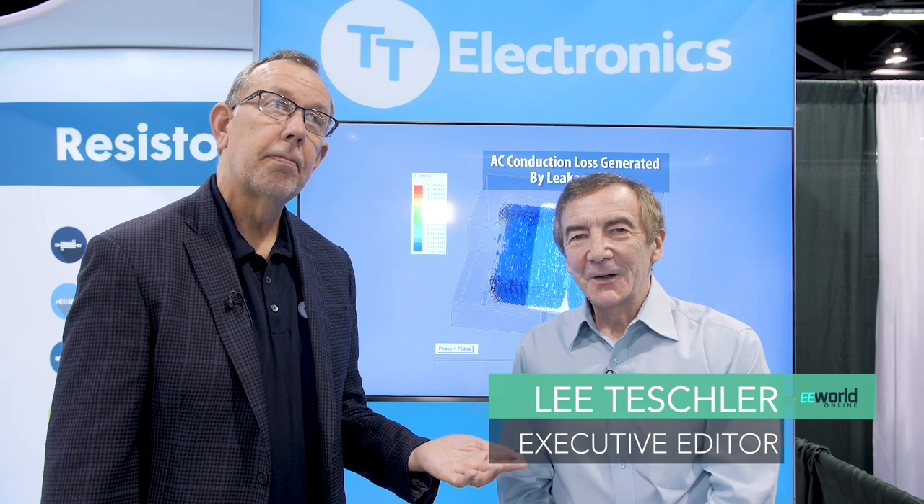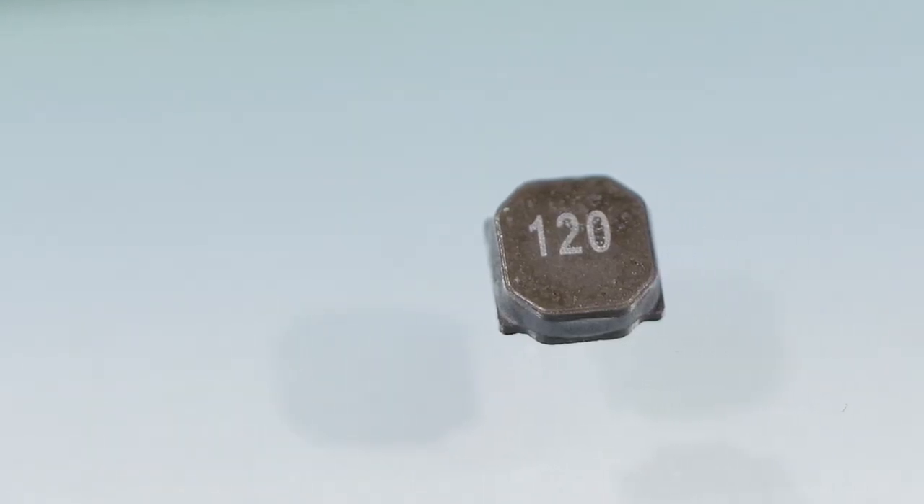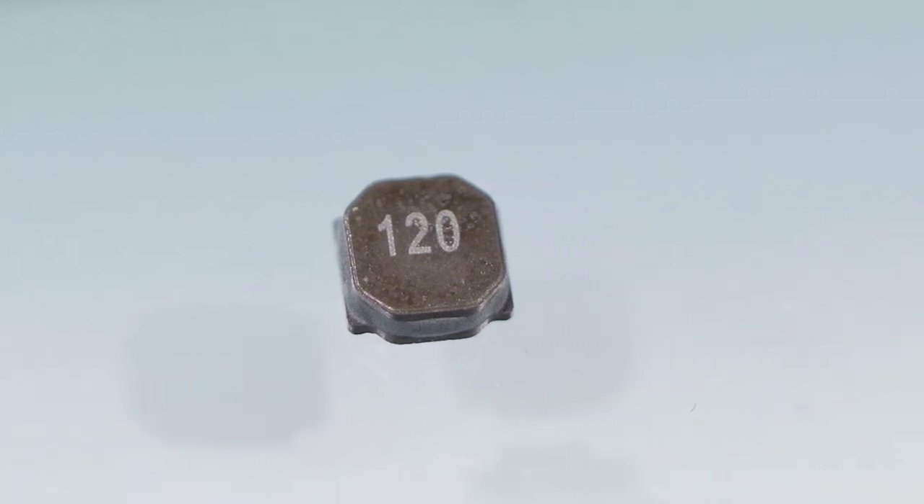Hi, I'm here with Mike Torres from TT Electronics. Mike has a super small inductor on his fingertip that he's going to talk to us about. In power electronics, a lot of the emphasis has changed to the components rather than the semiconductors because there's so much loss associated with them. What's the claim to fame of this inductor?